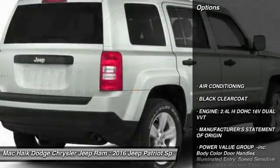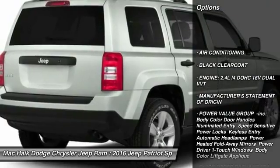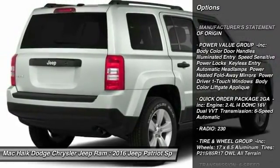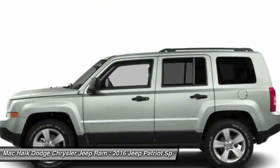Here are some of this vehicle's great options: traction control, stability control, anti-lock braking system, Bluetooth, adjustable steering wheel, power steering, air conditioning.